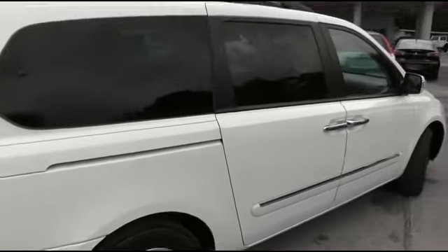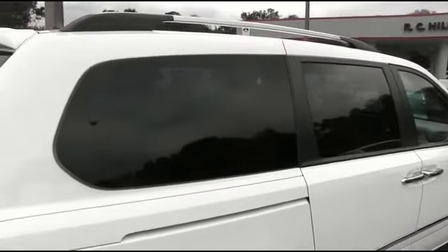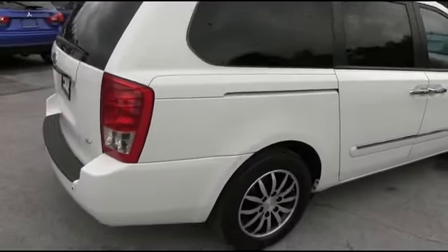Leather heated seats, CD/MP3 six-speaker system, Infinity sound, power moonroof, rear DVD player — somebody ring the bell!